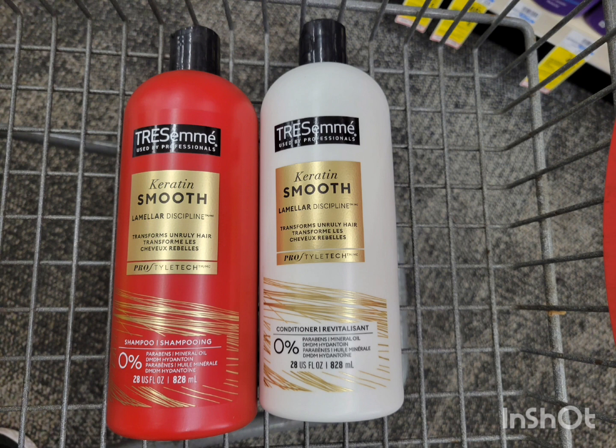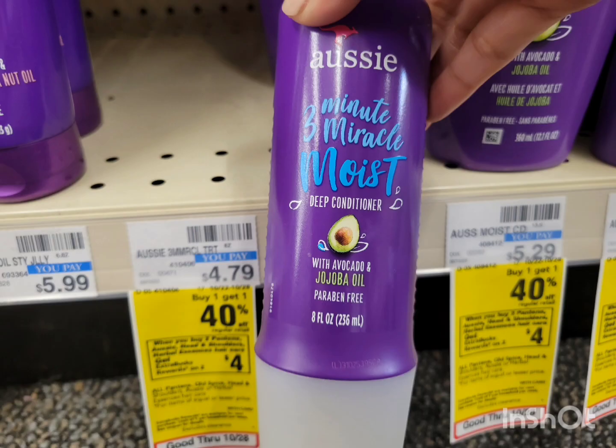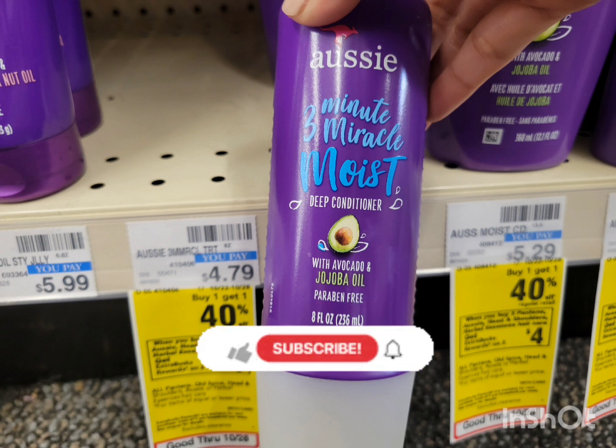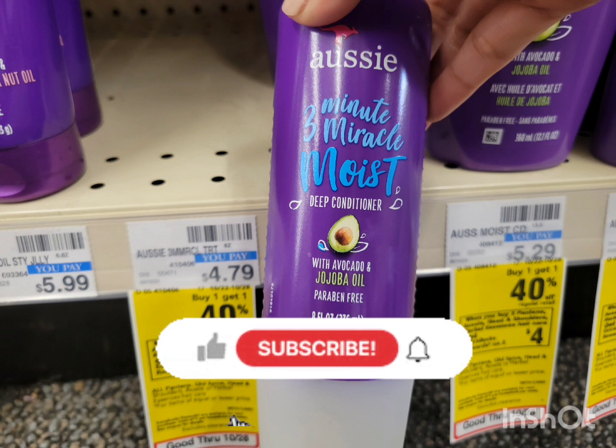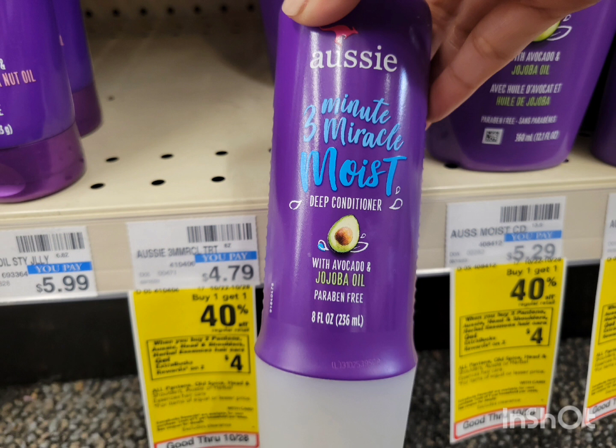Next is Pantene, Aussie, Head & Shoulders, and Herbal Essences — this week buy one get one 40% off, and when you buy two you get $4 extra bucks. The cheapest option is the Aussie if you don't have any coupons. It's priced at $4.79; the second is 40% off, so the total for two is $7.66. If you have coupons, use them for more savings. If not, pay $7.66 and get back $4 extra bucks — final cost is $3.66, or $1.83 each.